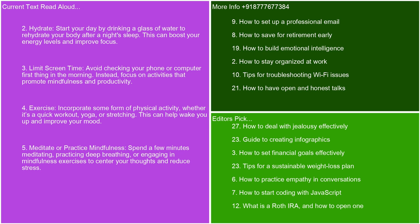Limit screen time. Avoid checking your phone or computer first thing in the morning. Instead, focus on activities that promote mindfulness and productivity. Exercise. Incorporate some form of physical activity, whether it's a quick workout, yoga, or stretching. This can help wake you up and improve your mood.